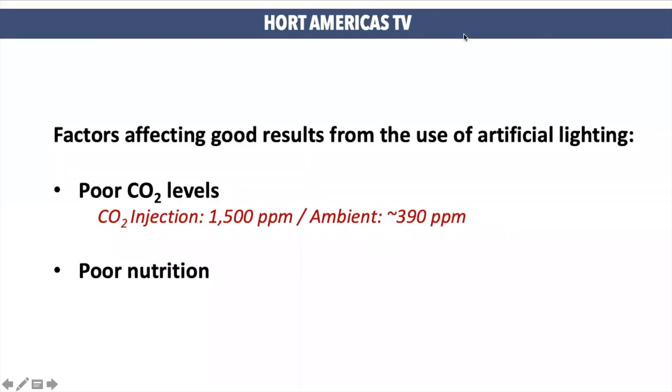There are two factors which can affect the good results that artificial lighting can provide to your plants. One is poor levels of CO2, and the other one is poor nutrition. CO2 can go from ambient levels to 1500 ppm for lettuce production. Ambient CO2 is enough to grow good plants, but if you want to improve your production a little bit, you can do CO2 injection.